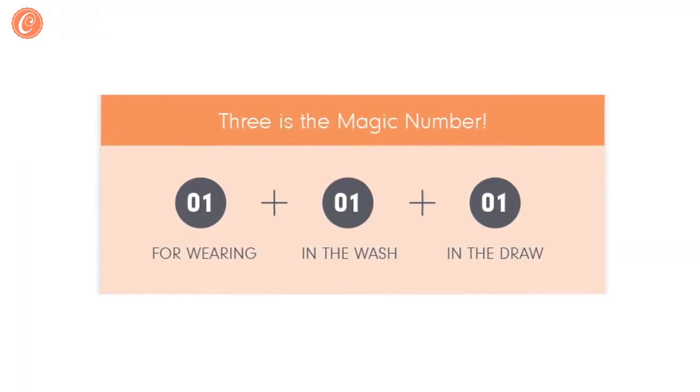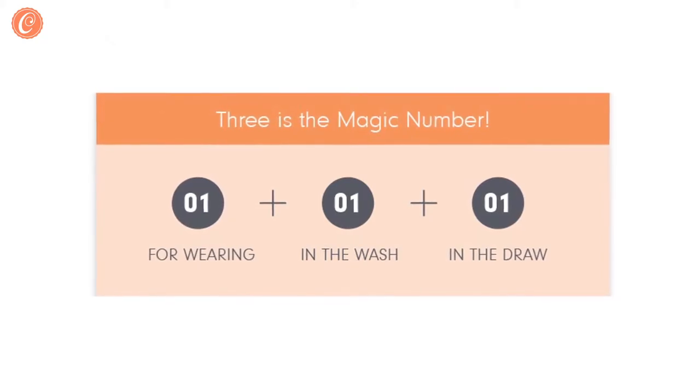Generally, we recommend having a minimum of three nursing bras — one to wear, one in the wash, and a backup in the drawer.